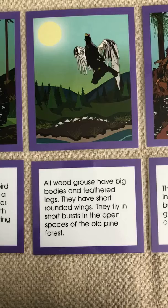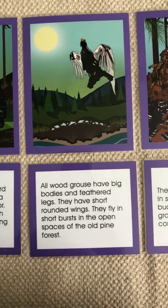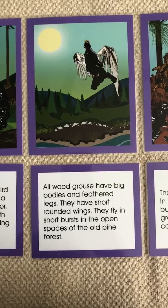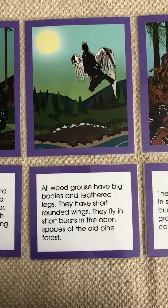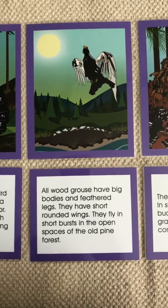All woodgrouse have big bodies and feathered legs. They have short, rounded wings. They fly in short bursts in the open spaces of the old pine forest.